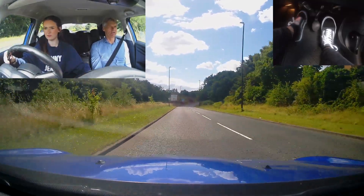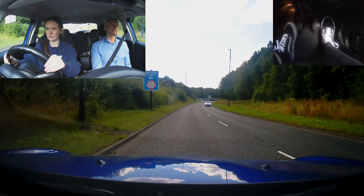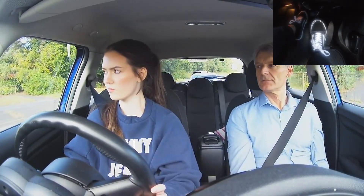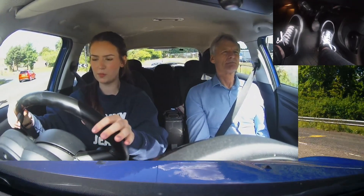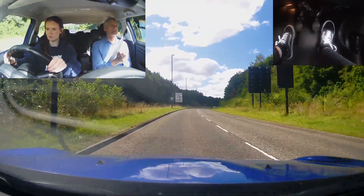Just follow the signs for Durham until I tell you otherwise. Yeah. Straight ahead. We're getting used to this game now, aren't you? Straight ahead, second exit. Let's look for road markings — and now which one are you going to pick? I've got it.